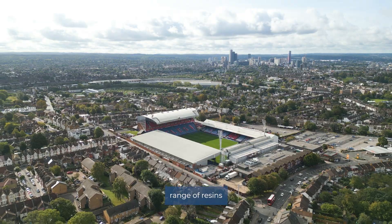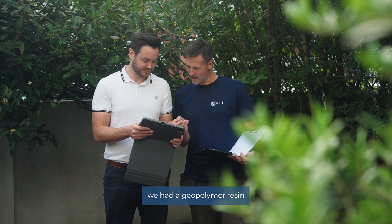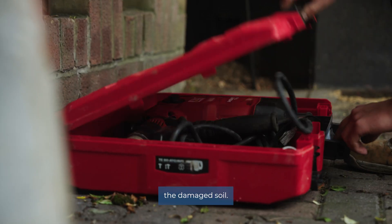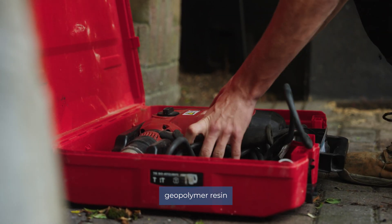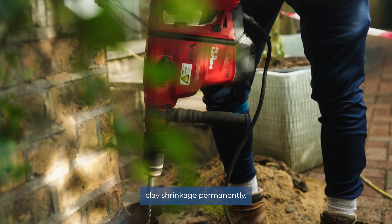Here at RIT, we have a geopolymer range of resins to treat all issues. On this project, we used a geopolymer resin to fix and repair the damaged soil. We also used another geopolymer resin to fix the issue of the London clay shrinkage permanently.